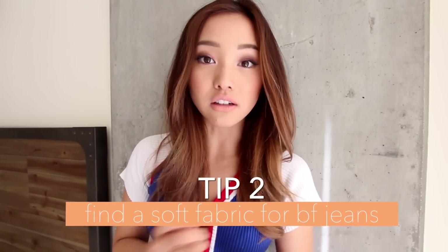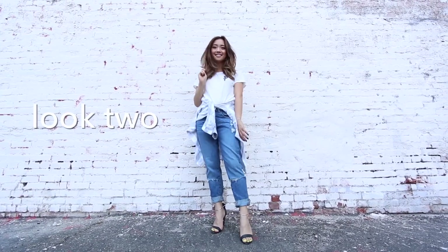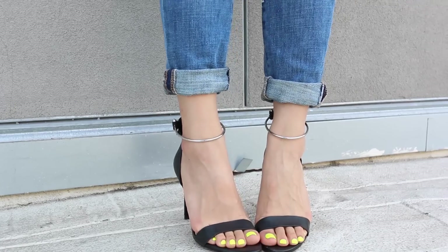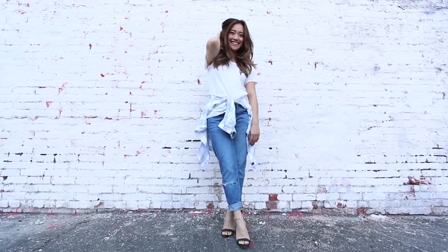Boyfriend jeans are one of my favorite trends in denim right now. They're just so laid back, effortless, and ridiculously comfortable. When I'm looking for the right pair of boyfriend jeans, I always like to make sure I feel the texture of the jeans because I personally don't like the look or feel of stiff and baggy denim — I don't think it's really flattering to my figure. So I always make sure the texture is soft, loose, and flexible. I also like to roll up the cuffs and flash a bit of ankle because I feel like a dainty little ankle counters the bagginess of the jean.